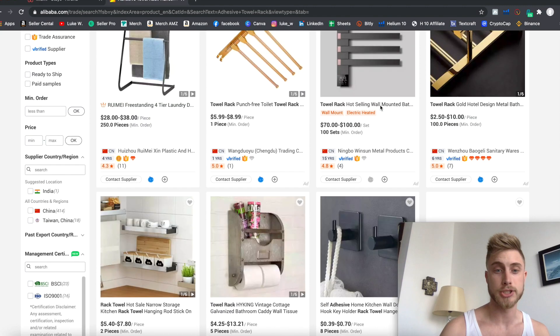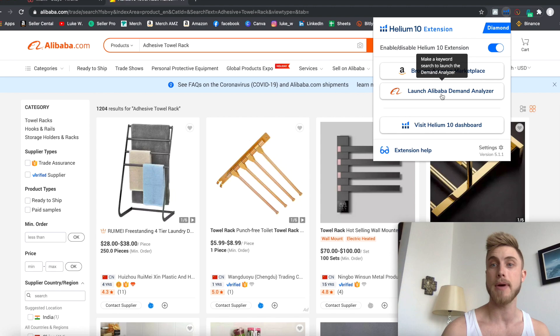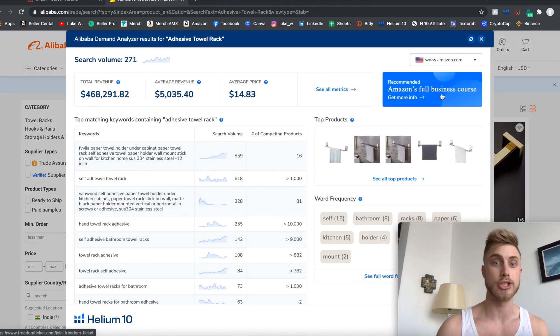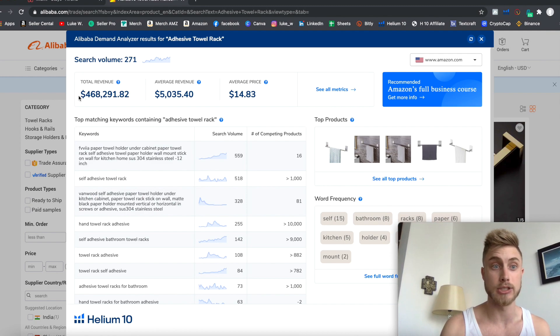It pulls up a bunch of different towel racks. But if we found a specific product we want to look up, it's really cool because we can open the Helium 10 extension, run the Alibaba Demand Analyzer, and do a reverse search to see how that product is doing on Amazon. So from whatever platform you're on — Amazon or Alibaba — you can quickly cross-reference the other side. For 'adhesive towel rack,' we can see there's still good revenue, with lower search volume since it's a specific keyword.